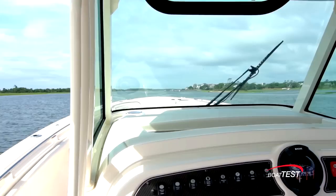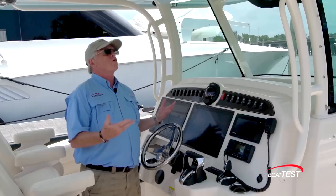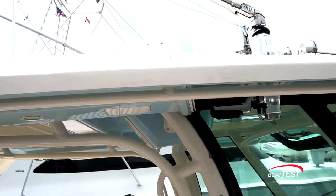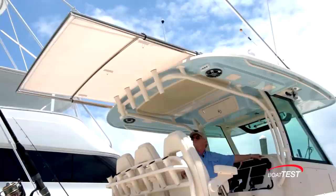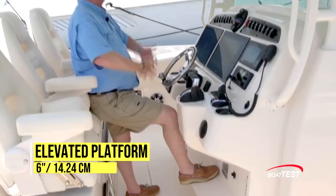We also have huge wraparound windshields with full visibility without looking through curved glass, and there's a vent up on top. This huge console is also protected by a brand-new T-top overhead, which has a PFD holder above, an electronics box, Taco Grand Slam outriggers to the sides, LED lighting, speakers, four rod holders to the back, and even an option for an extendable Sure-Shade awning coming out the trailing edge that gives shade to the entire cockpit area.